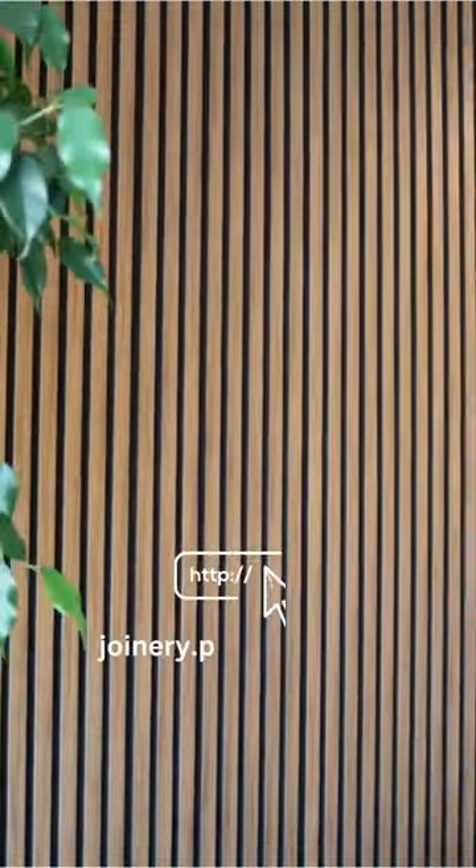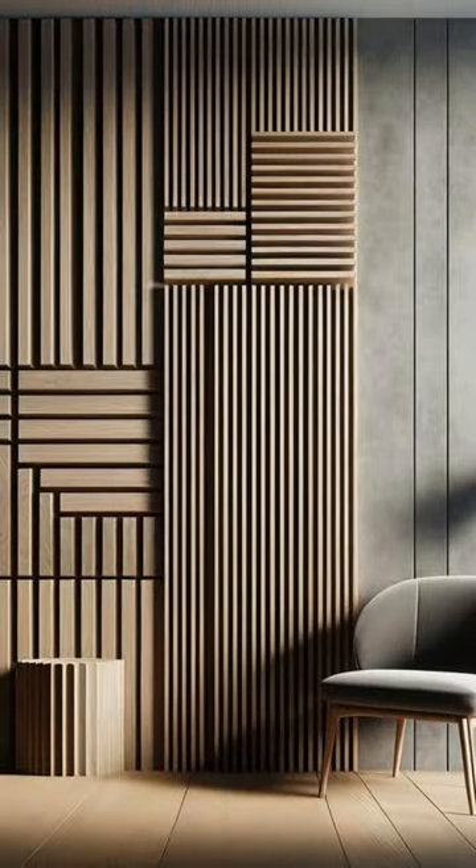Inspired to revitalize your space with bespoke elegance? Visit our website or socials to explore our decorative wall panels and start your journey to a more beautiful home.